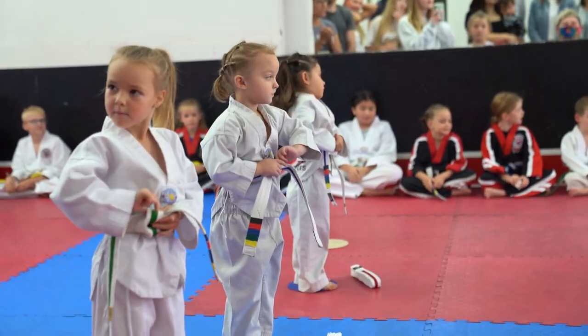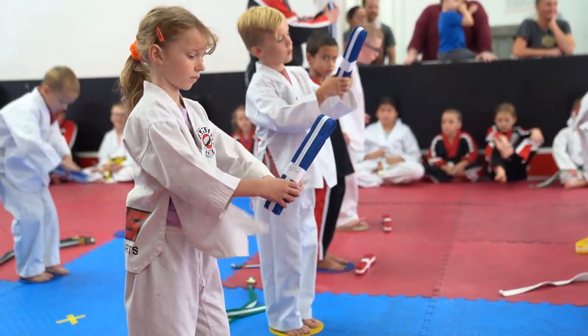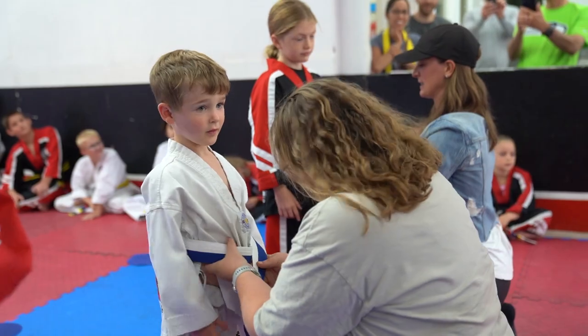The next part of graduation is when the kids actually receive their belts. They take their old belts off, pick up their new ones, and break it open. Then the parents get to tie the new belts on for their kids as part of their journey.